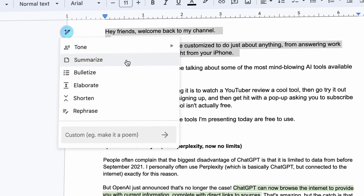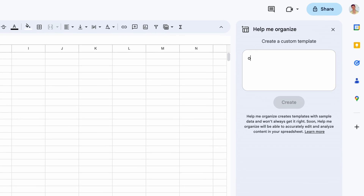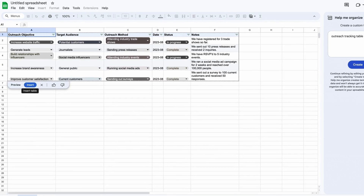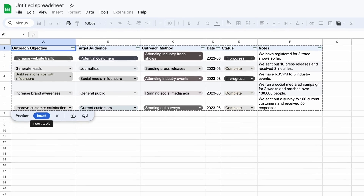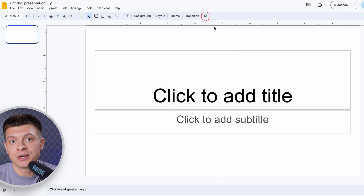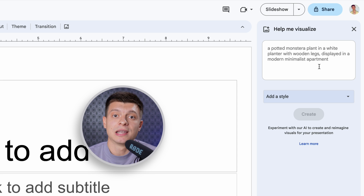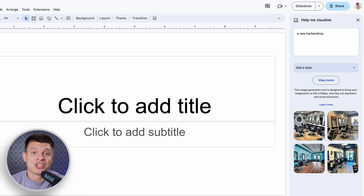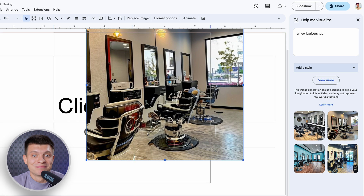You can use it in spreadsheets — for instance, type 'outreach tracking table' and the template is ready without any manual input from you. If you need to create a presentation in Google Slides, there is now a window to generate images: just describe your idea — let's say 'a new barbershop' — click create, wait a few moments, and the quality is insane.